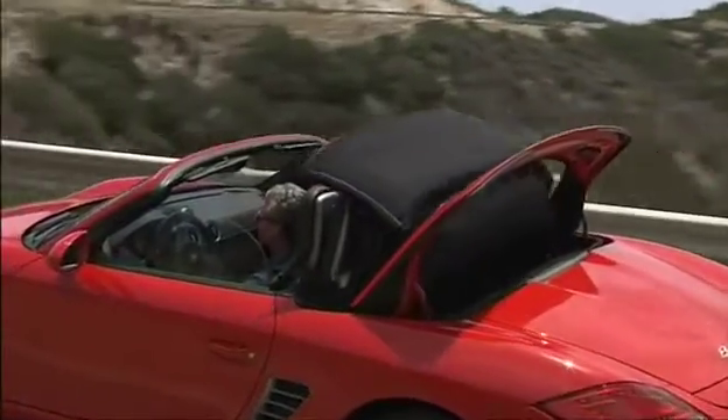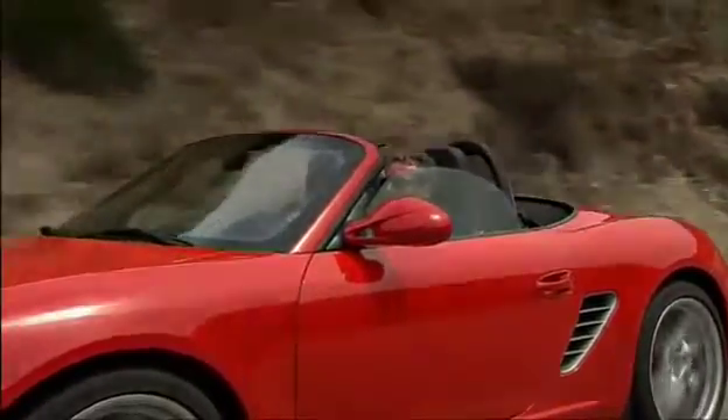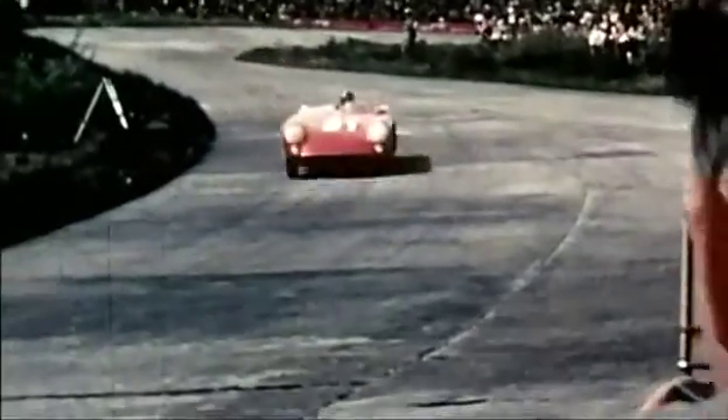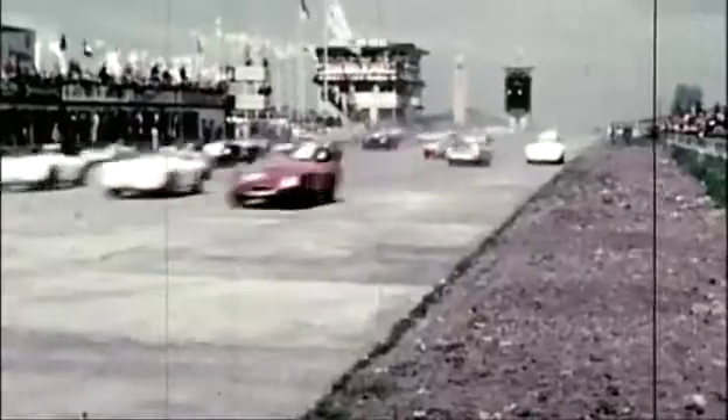With this firm foundation, the Boxster, especially the S version, is also perfect as an extreme sports car. And there's a good reason for this. Regardless of whether Porsche No. 1, the 356, the legendary James Dean Porsche 550 Spyder, or the 718 RSK, all these legendary race cars from Porsche have been developed along the superior principles of weight, driving behavior, and traction.